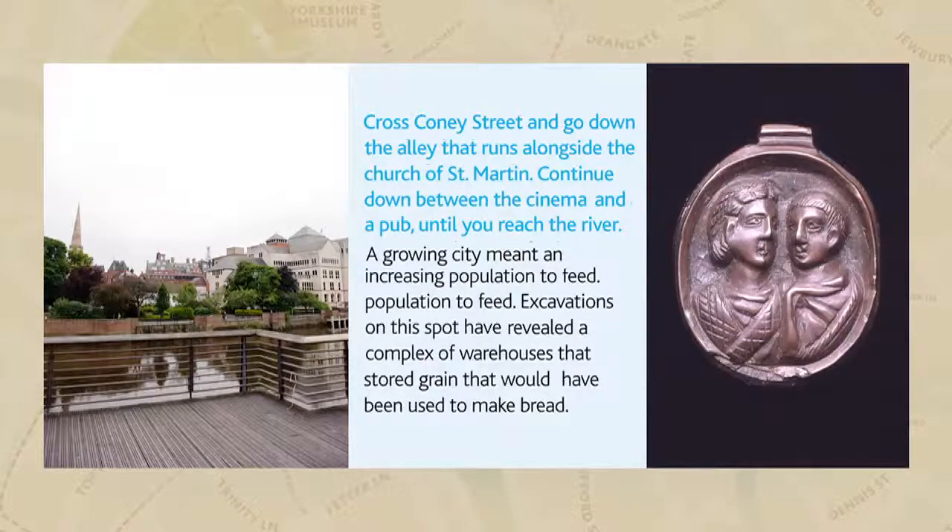The by-products of butchery would also have played an important role in the industry. Leather, in particular, would have many uses. Now, let us hear from Otha, who represents a shoemaker of Ibarakim.